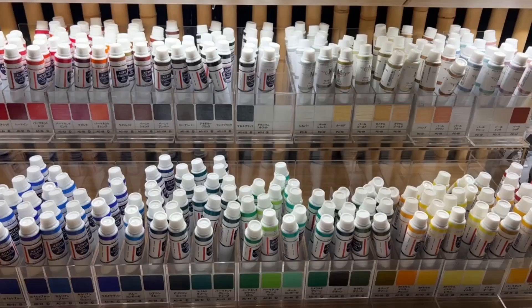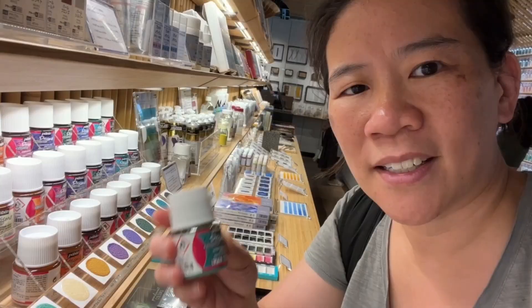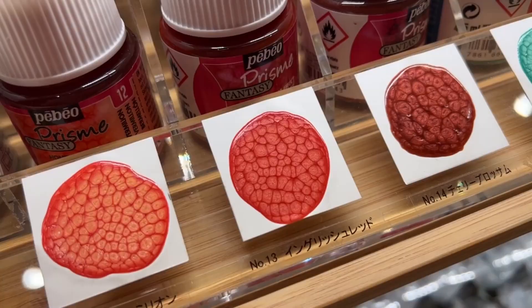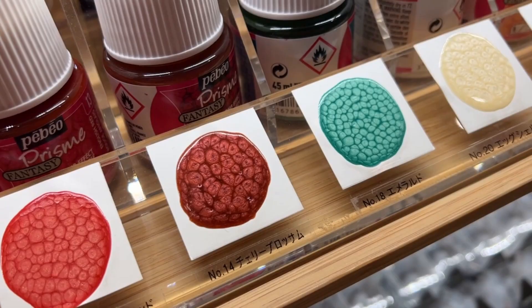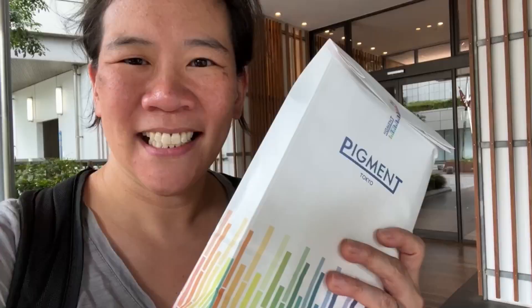I found a tiny little gum arabic — I think it's watercolor that makes bleeds. These are called fantasy paints. They certainly are. Honeycomb effect — so weird. I only spent $200.